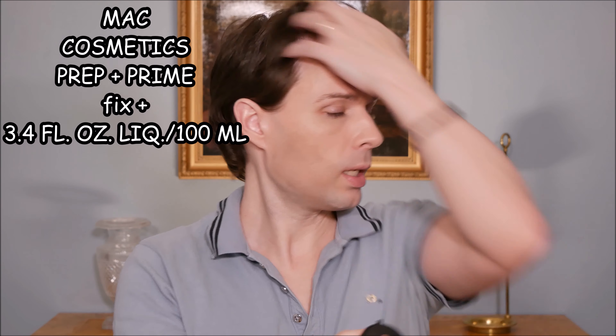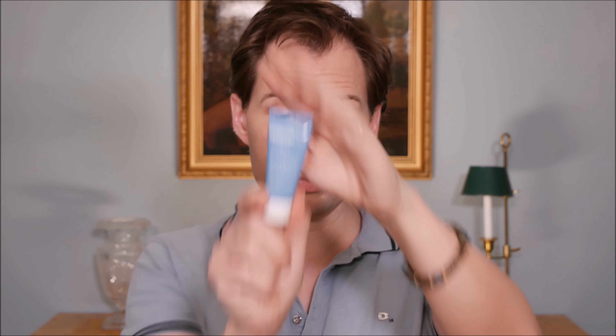Another option is MAC Fix Plus, which gives a dewy look and finish. It has a nice cucumber smell. On its own the sunscreen is too mattifying, but I do think if Paula's Choice made this product without the zinc oxide and without the iron oxide, it would actually be a really good product in its own right.